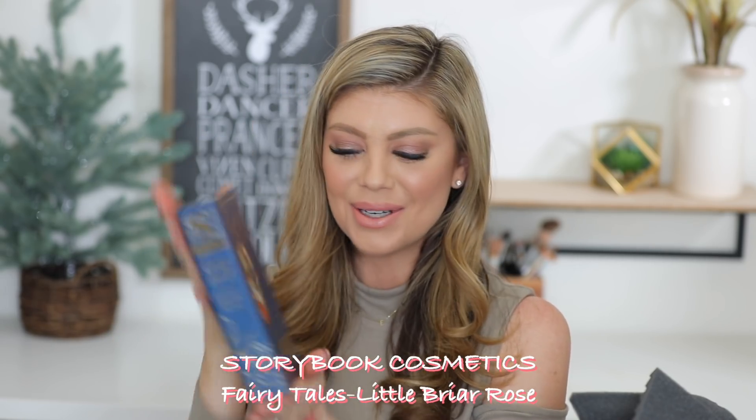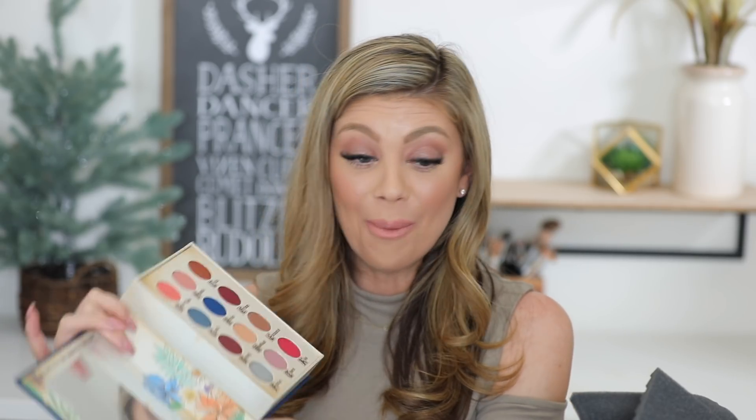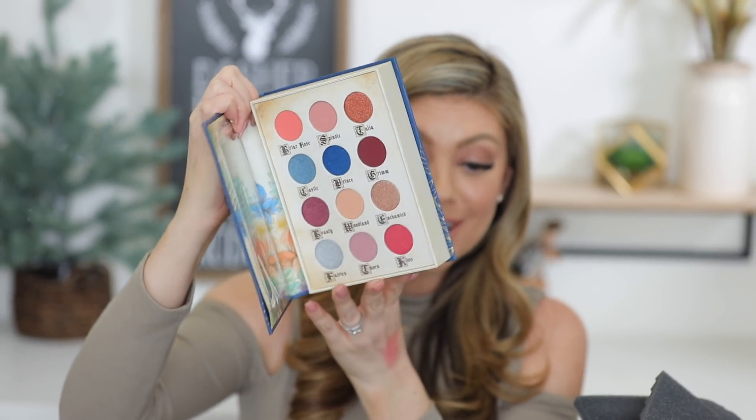We got a Storybook Cosmetics Fairy Tale eyeshadow palette — and it looks like an actual little storybook. This is so cool and fun! We have 'Prints' — a cobalt blue that's really popping. Then 'Spindle' — a really pretty muted cool-tone pink. The quality looks really nice and the packaging is just so neat. I really like this.